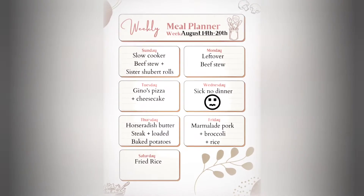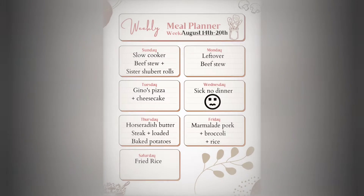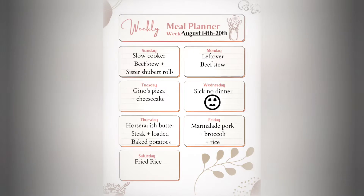Sunday I had slow cooker beef stew with rolls, Monday I had leftovers, Tuesday — which was yesterday — was my birthday, and my mom and kids surprised me with pizza and cheesecake. It was amazing. Today I'm really not feeling good; I have some kind of a cold and I did not cook. Tomorrow I'll be making horseradish butter steak with loaded baked potatoes.